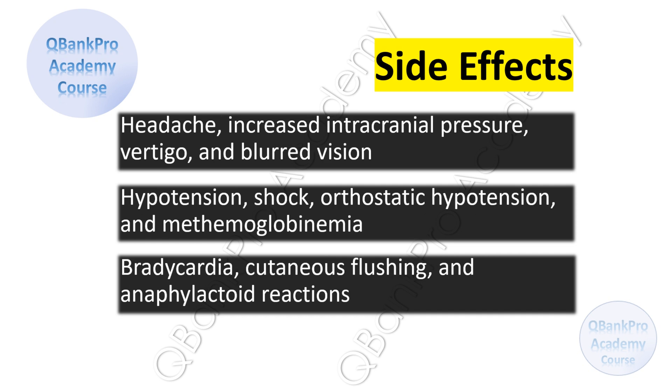Patients should be informed about possible side effects of nitroglycerin, including headache, increased intracranial pressure, vertigo, and blurred vision, hypotension, shock, orthostatic hypotension, and methemoglobinemia, bradycardia, cutaneous flushing, and anaphylactoid reactions.